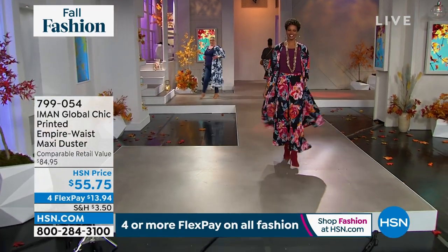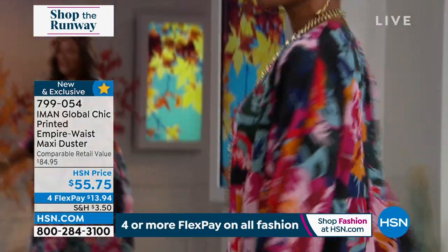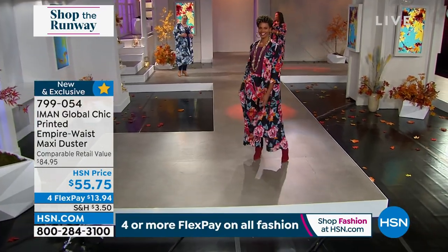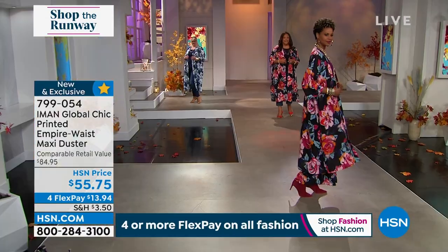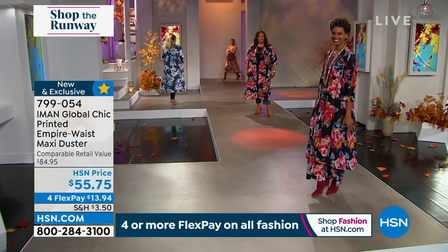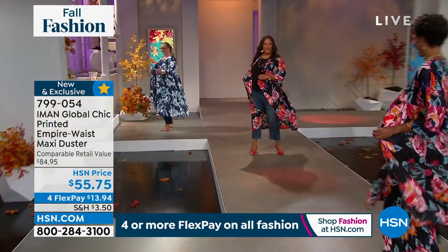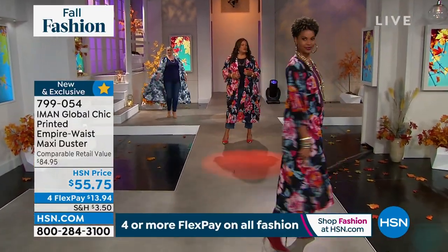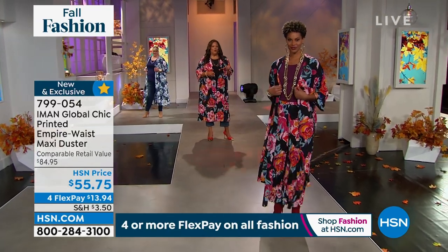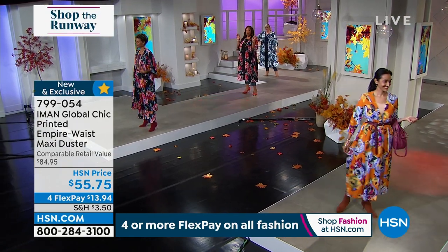Victoria is in the black rose multi — that's what I'm wearing as well. Jamie is in the ocean blue rose, and the other color is desert sun. You have to get one! I love a duster because it brings the drama. Can we twirl, ladies? Look at all that movement — that's what you love about a duster. It's 50 inches of fabulosity. Simi just came out in that beautiful desert sun.